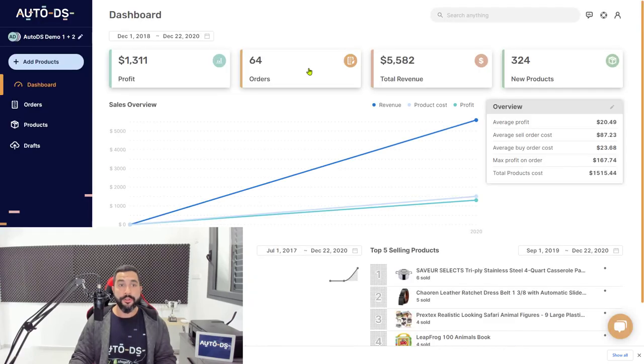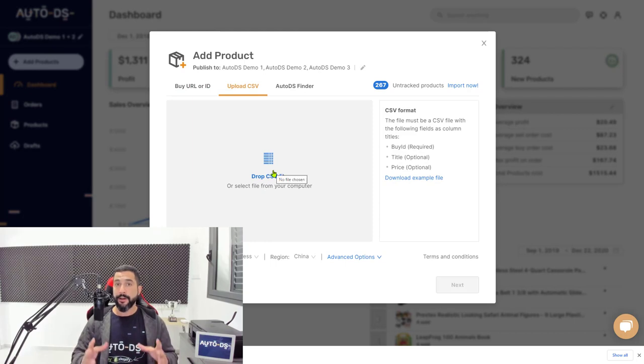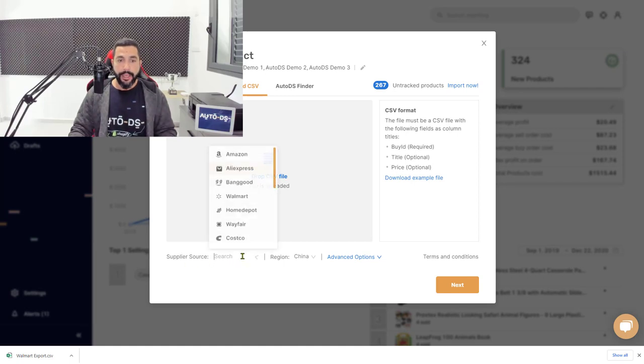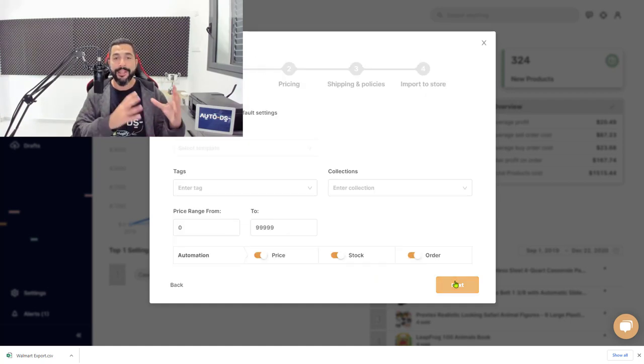Next, head over to the AutoDS platform. On the left side, click 'Add Products,' then click 'Upload CSV.' Drag and drop the CSV file you just downloaded, or click to open your browser and locate the exported file. Once the file is uploaded, go to the supplier source and change the supplier — in this case we're selecting Walmart, United States region.